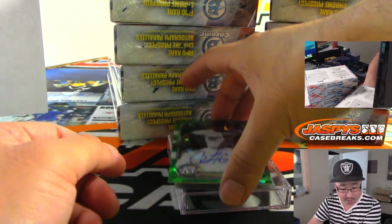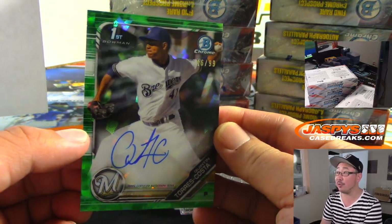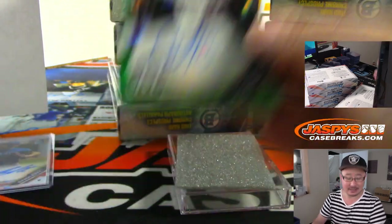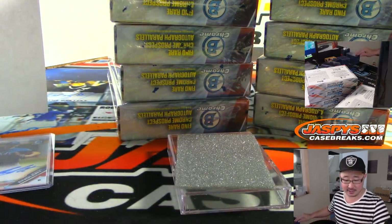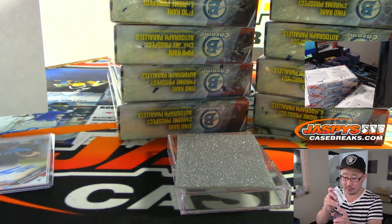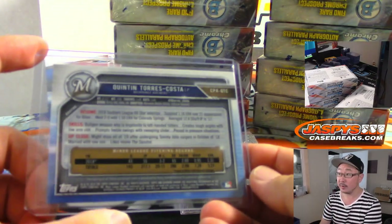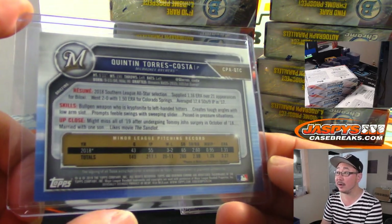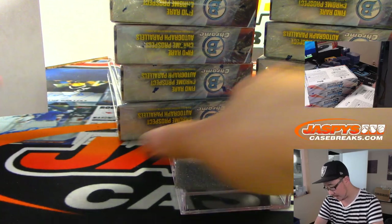Does he have the Brewers? No, that's Aaron Kaye with the Brew Crew. 16 out of 99, Green Atomic. That's Quentin Torres-Costa with the Brew Crew. That was box one.